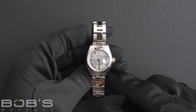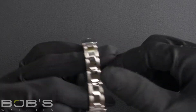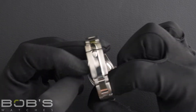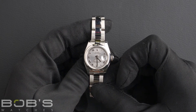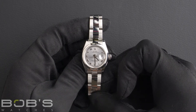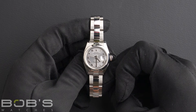The characteristics include a stainless steel oyster bracelet with an oyster lock clasp. The dial is silver with Roman numeral hour markers, and the case is 26mm stainless steel with a smooth bezel, and has an inner reflector ring engraved with the serial number, as well as an automatic 2235 movement.